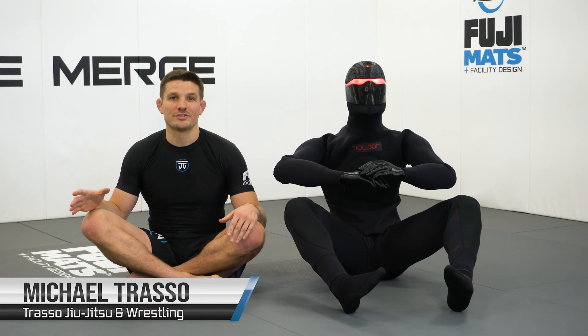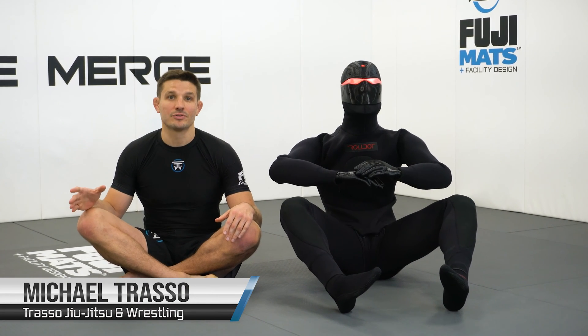This is Michael Trasso, owner of Trasso Jiu-Jitsu and Wrestling in Glen Rock, New Jersey, host of The Merge, and today I'm here to introduce you to The Robot.